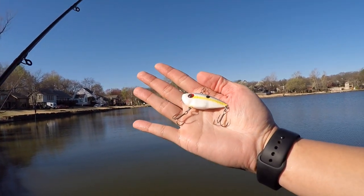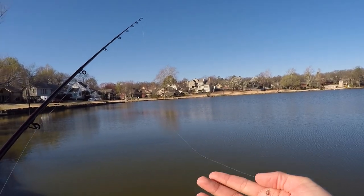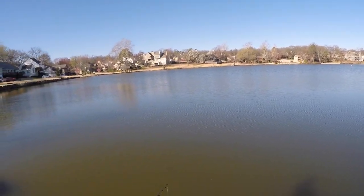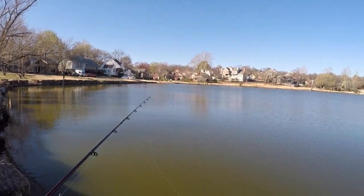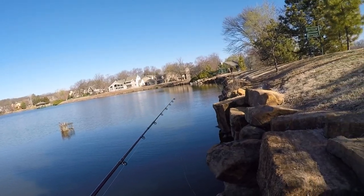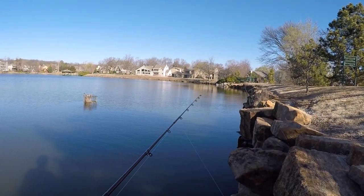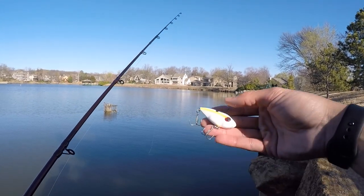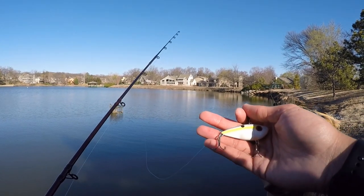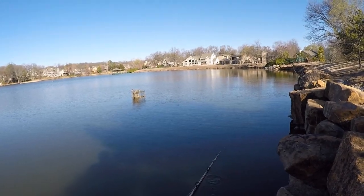So here's the bait of choice — a quarter ounce sexy shad colored lipless crank. I only brought four baits traveling, and it just happened to be perfect. Fishing a shallow pond with murky water, everyone's covering the bank, fishing shallow — that's exactly what I'd do. That fish hit after I made a cast parallel to the rocks, took five more casts before she smoked it. Make sure you change the hooks on these Strike Kings — those stock hooks could have easily bent out.